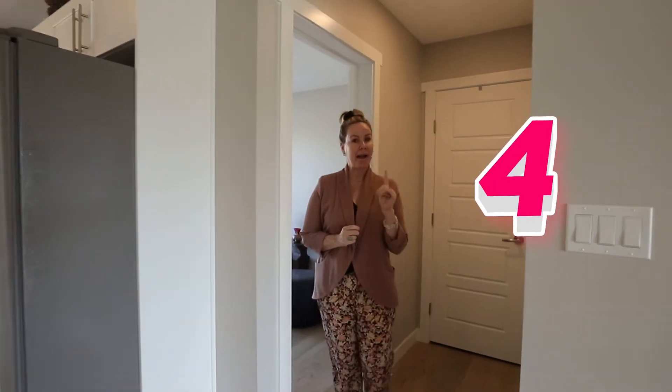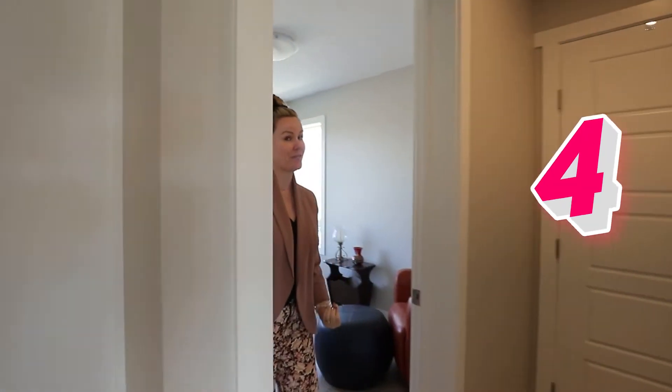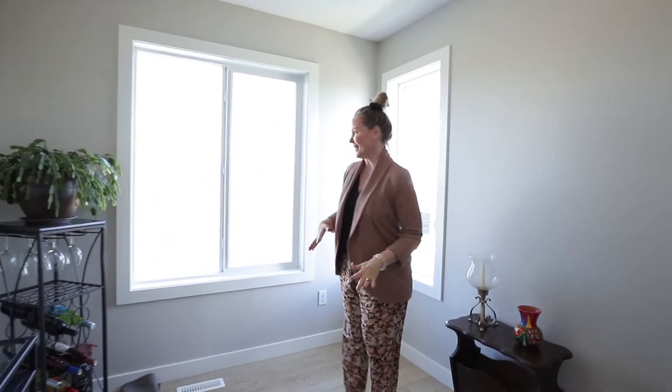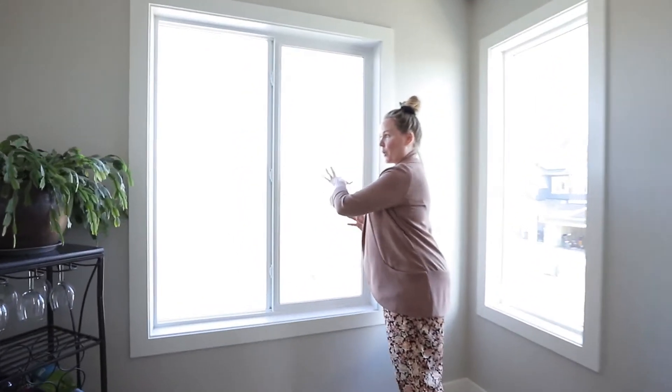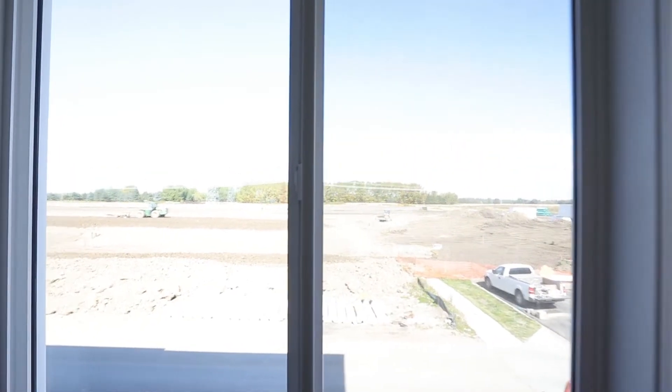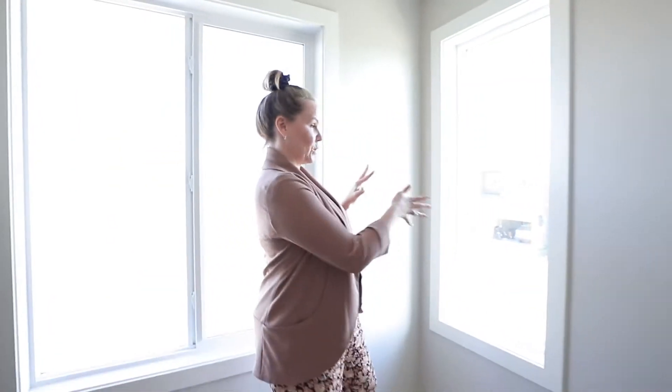Number four — I will bet you were not expecting to find a den. A three-bedroom plus a den townhouse. This is wonderful. So this will overlook more townhouses here, but you have the parking. And love these corner windows.